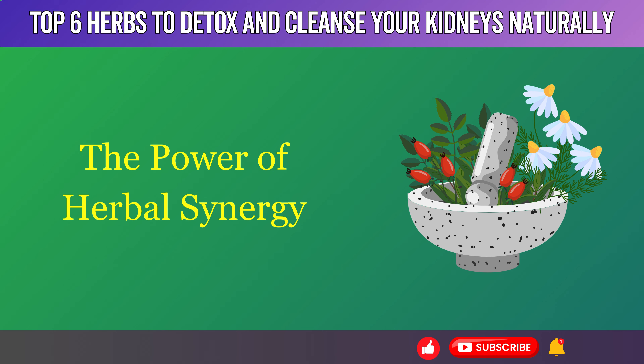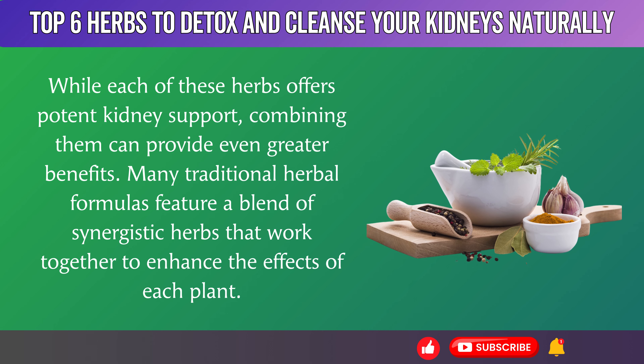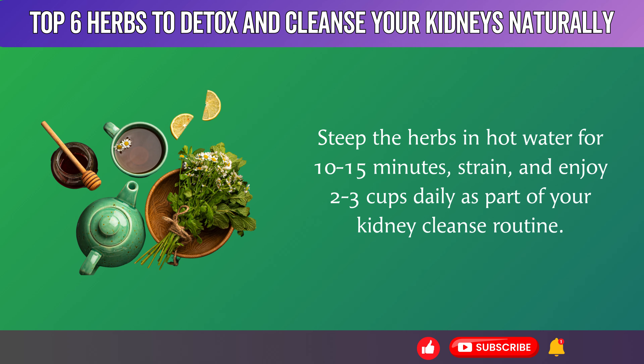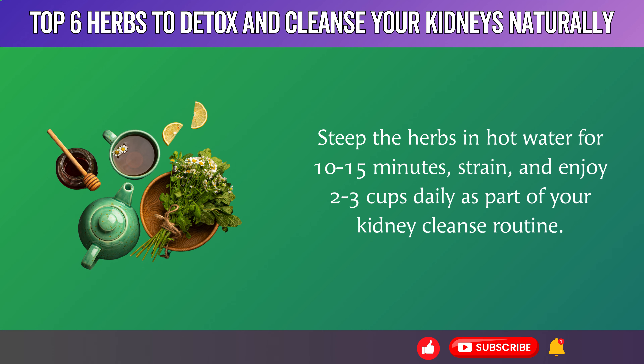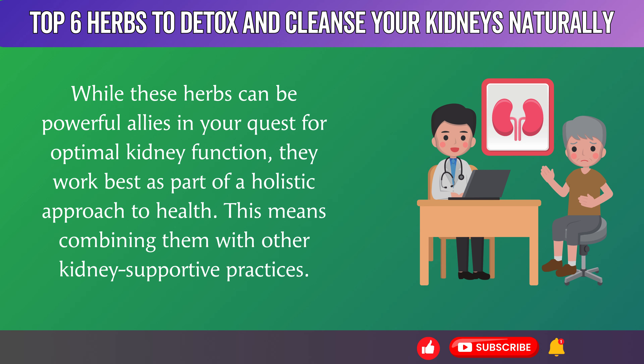The Power of Herbal Synergy. While each of these herbs offers potent kidney support, combining them can provide even greater benefits. Many traditional herbal formulas feature a blend of synergistic herbs that work together to enhance the effects of each plant. Steep the herbs in hot water for 10 to 15 minutes, strain, and enjoy 2 to 3 cups daily as part of your kidney cleanse routine. These herbs work best as part of a holistic approach to health, combined with other kidney-supportive practices.